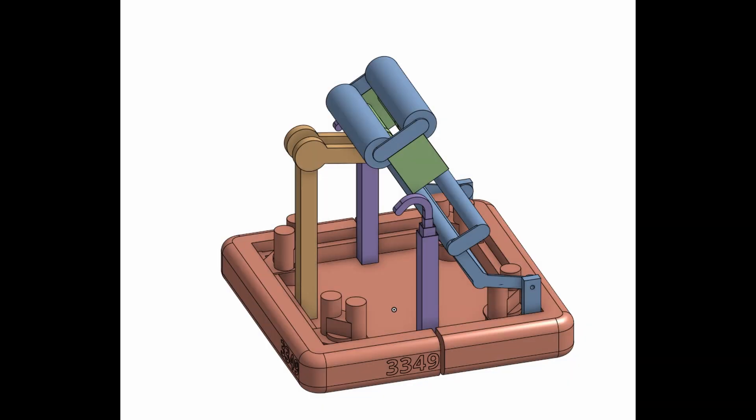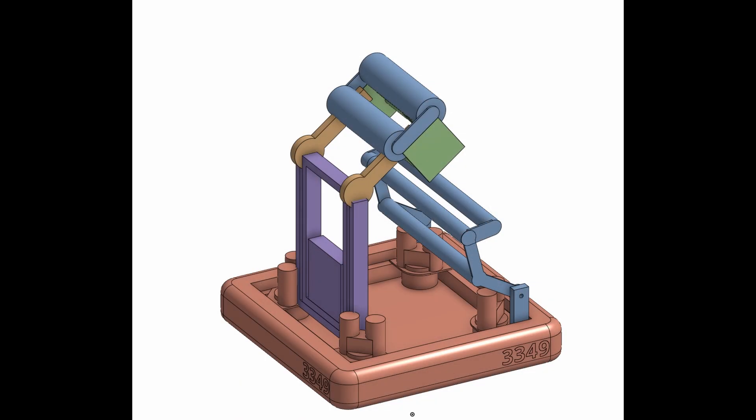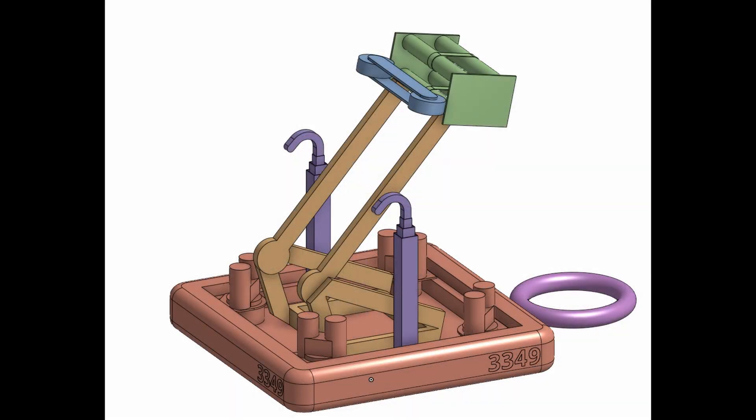Team 3349, Static, developed three robot archetypes that fit into their team's constraints of frame size and motor limitations. They modeled these in CrayolaCAD and explored pros and cons for their team implementing each of these styles of robots.